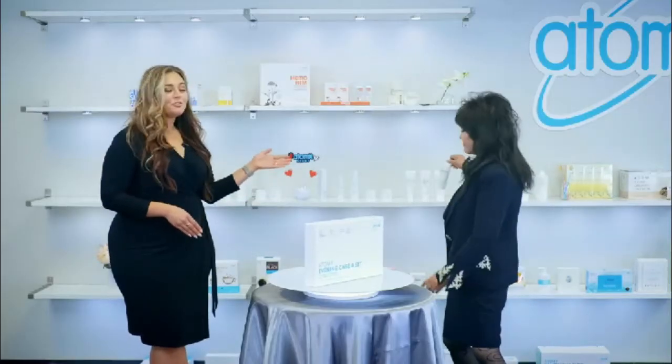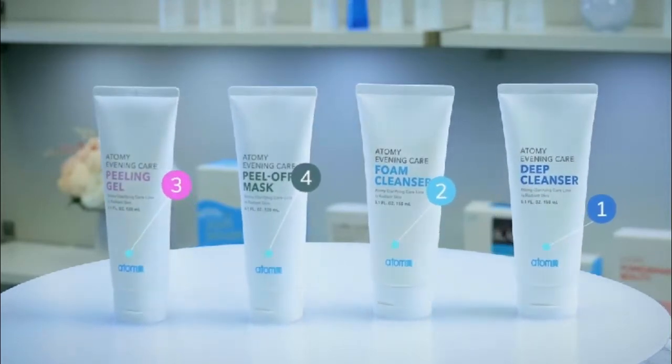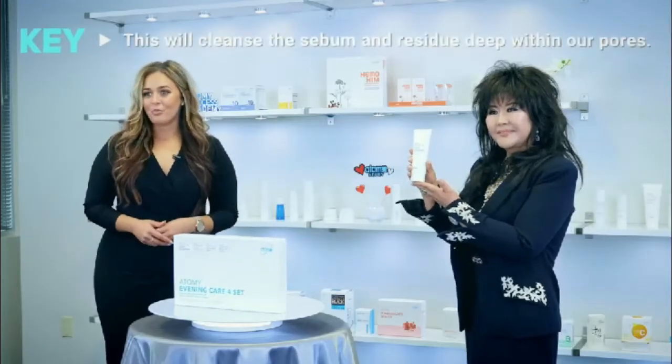Our skin, especially our face, needs special care and nutrition. We'll begin with the Deep Cleanser, which contains ginseng and ginkgo extracts. This product has a double effect of cleansing the skin as well as feeding the skin. After rinsing with water, take the foam cleanser to your fingers, lather it up, and apply it to the skin in circular motions. This will cleanse sebum and residue deep within our pores.